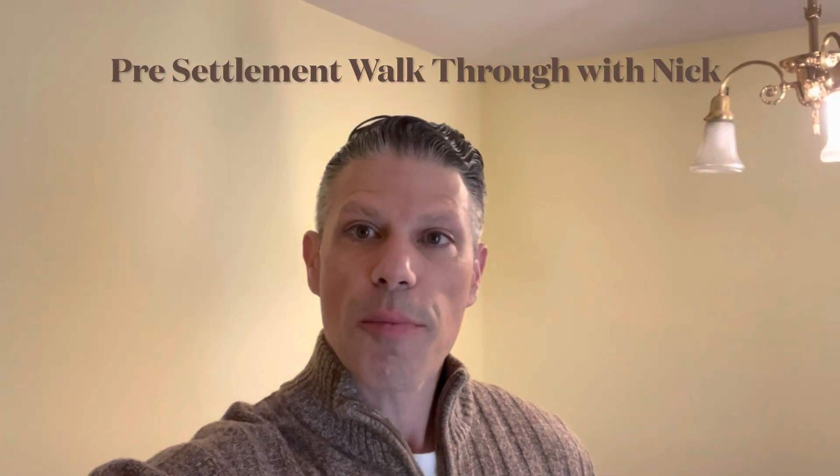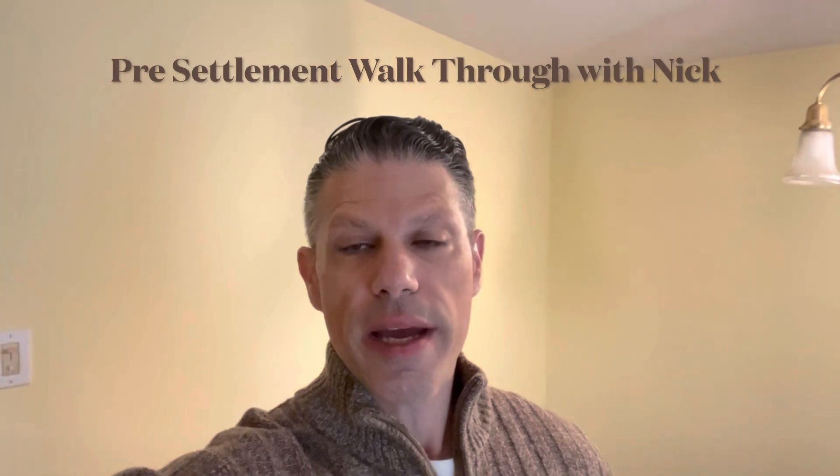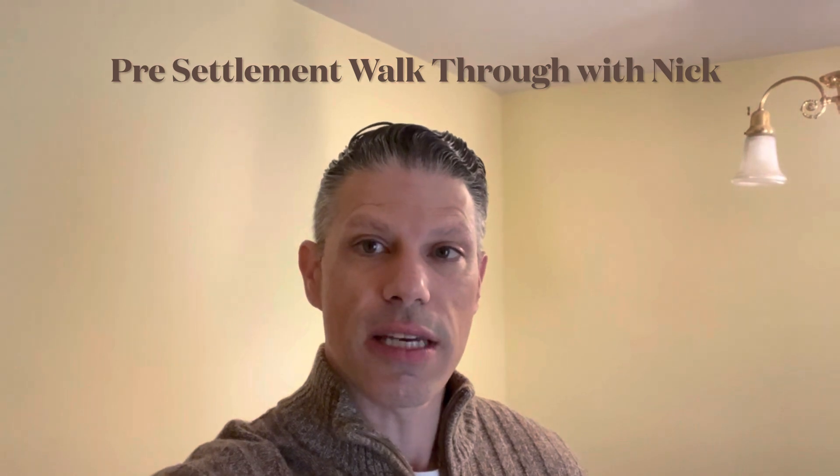Hey, what's happening everybody? Today we're at a pre-settlement walkthrough for one of our seller clients. This is going to be a mail-away settlement, so what I like to do is stop at the property prior to the agent doing their final walkthrough this evening.